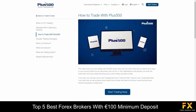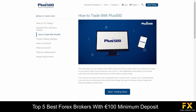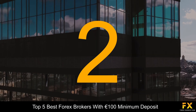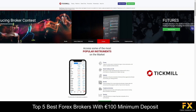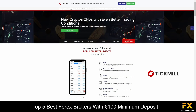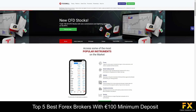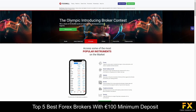At number 2 on our list is TechMul. TechMul is an award-winning ECN and STP broker that is regulated by multiple agencies and is available in more than 200 countries worldwide. As a TechMul client, you will have access to a variety of trading tools and features including Auto Chartist, MyFX Book, Virtual Private Servers and more.